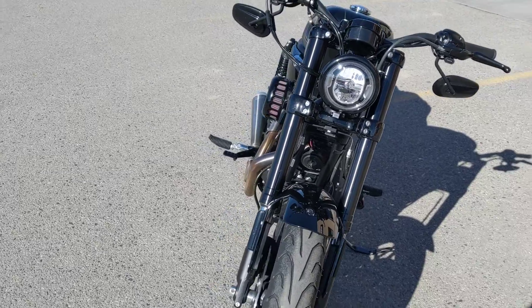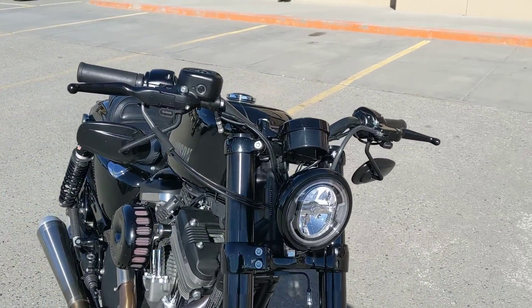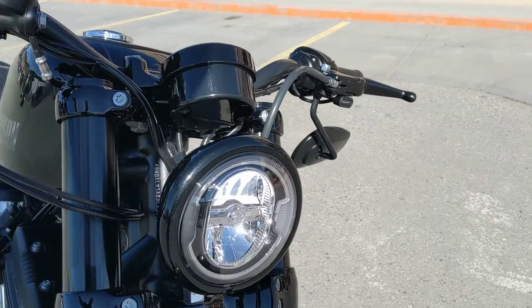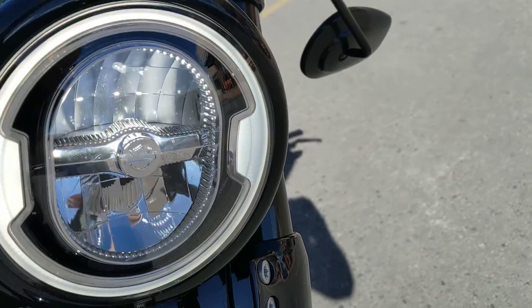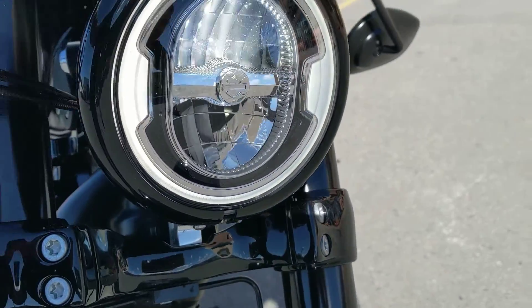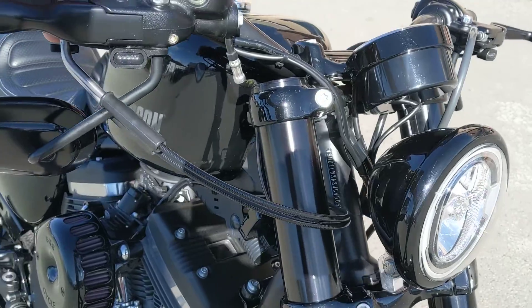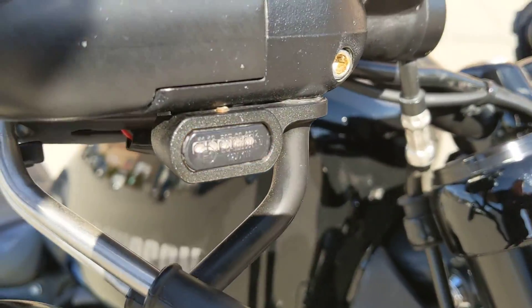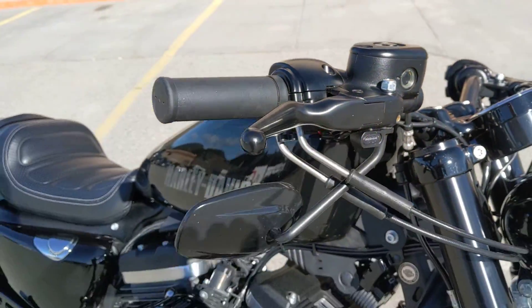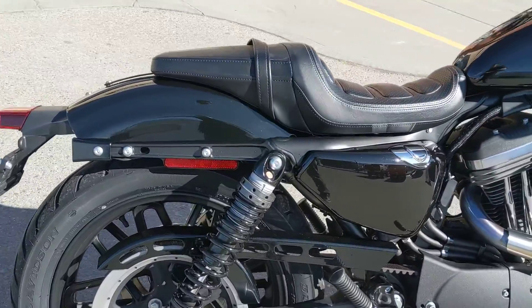Added on to this bike is a Harley-Davidson Daymaker LED headlight — about a $600 piece. It comes with a white halo and is super bright, so you'll be able to see down the highway coming home late. Also added on are beautiful LED turn signals, which really clean up the look of the handlebars — and on the rear as well.